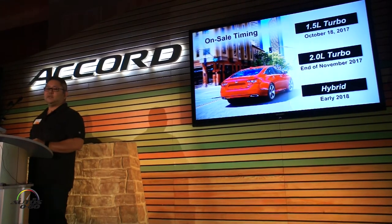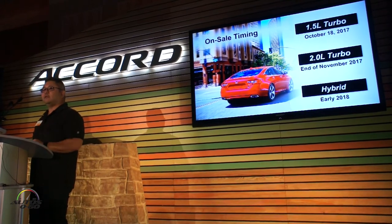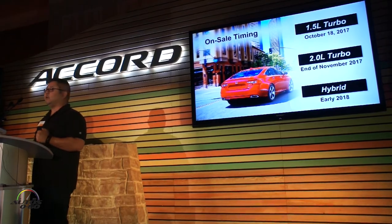On the on-sale timeline: the 1.5-liter goes on sale October 18, the 2-liter will follow a month later at the end of November, and we've got the Hybrid slated for early 2018.